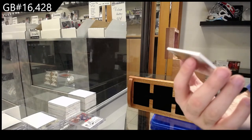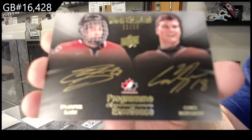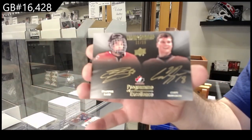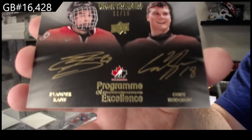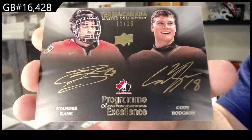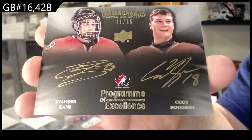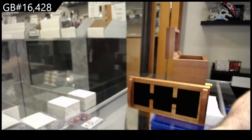Another dual auto — number two of 15, Evander Kane and Cody Hodgson. The gold ink on the black background just looks frickin' awesome. Holy moly.